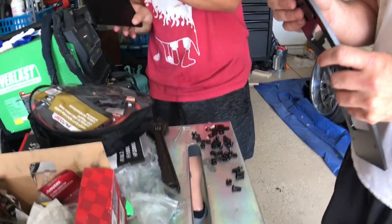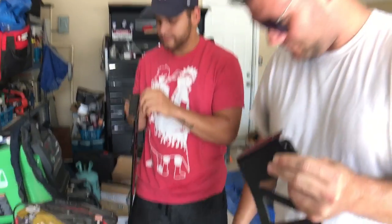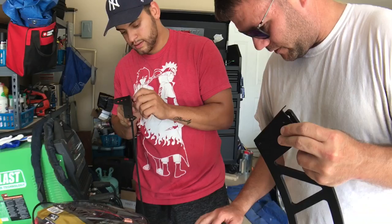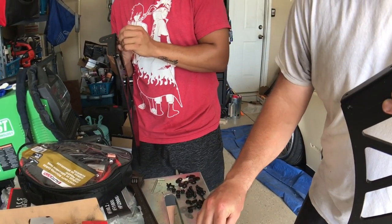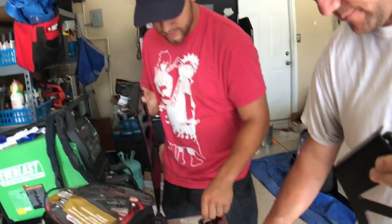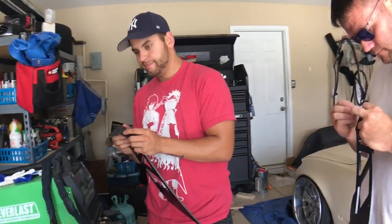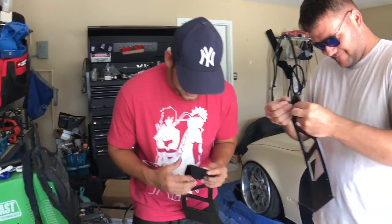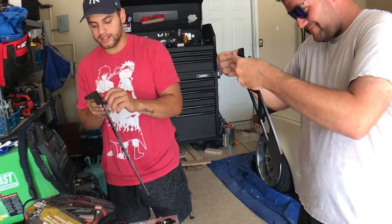Those are the long ones then. So long - good thing we didn't tighten them up. How many washers do you got? You got a lot. I bet they go in it and on the outside, or maybe they're extras. What a professional way to start a video - let's just put everything on wrong and tell you what not to do.